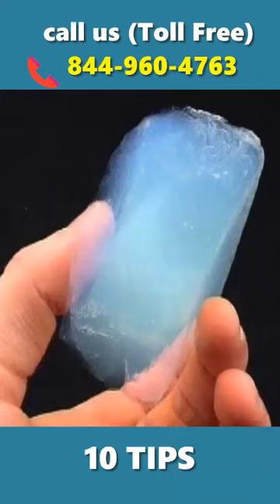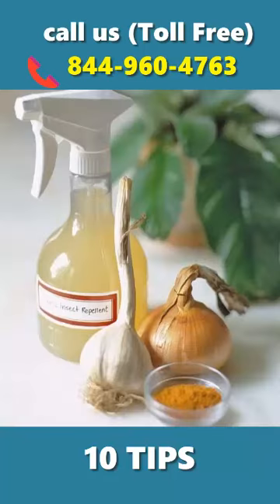Silica aerogel and sugar — combine silica aerogel with sugar in a 3-to-1 ratio and spread this mixture on the affected area. Chili, onion, and garlic — mix these together with water and then spray.